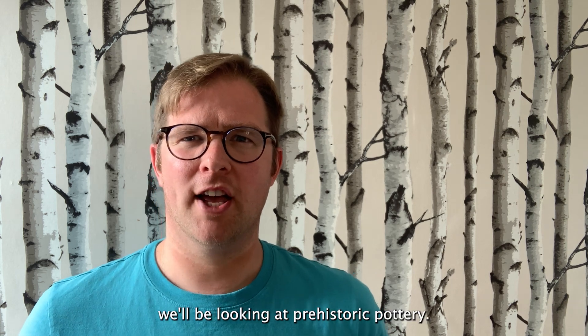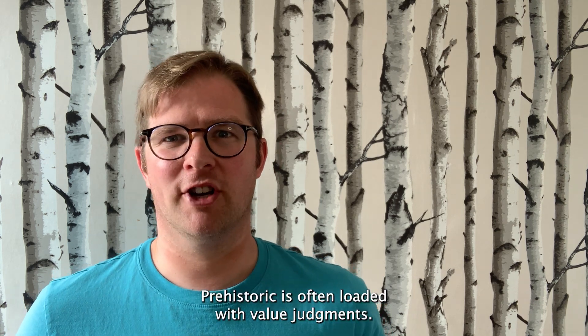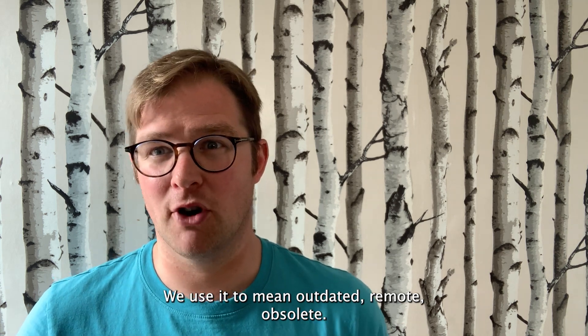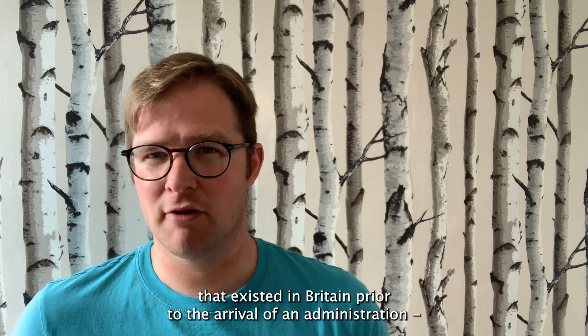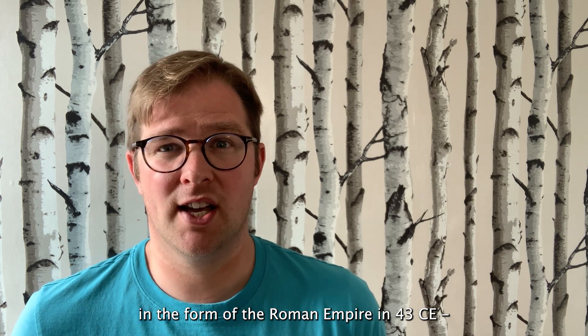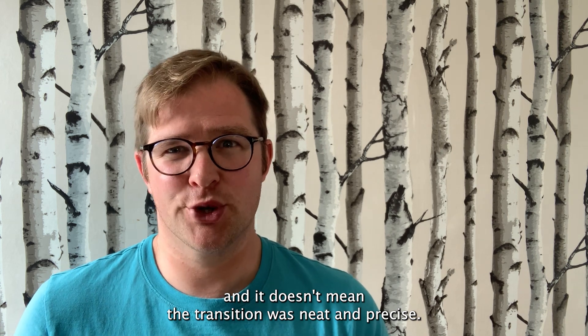For this first video we'll be looking at prehistoric pottery. Now the first thing we have to get past is the terminology. Prehistoric is often loaded with value judgments — we use it to mean outdated, remote, obsolete. But it's just a catch-all description for the people, environments and societies that existed in Britain prior to the arrival of the Roman Empire in 43 CE. It doesn't mean people before that had no history, and it doesn't mean the transition was neat and precise.